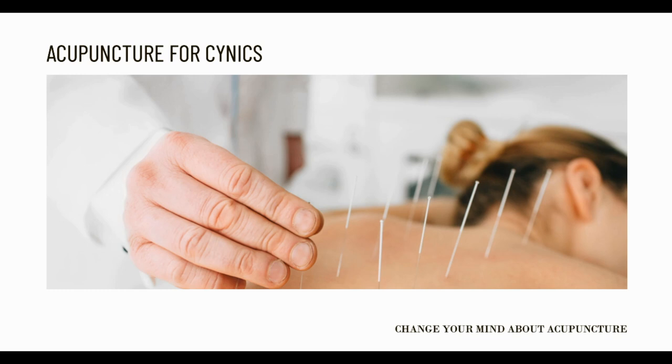One interesting way in which acupuncture has been used is for pain control at the dentist. It has also been shown to reduce our nervousness whenever we are sitting in the dentist chair.